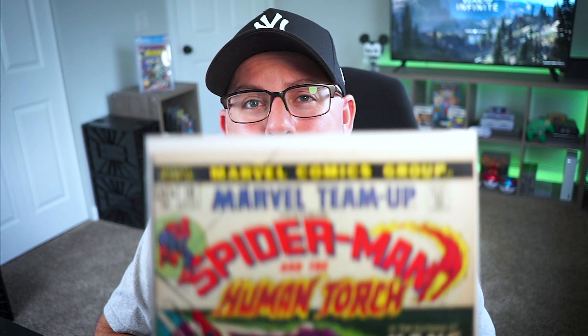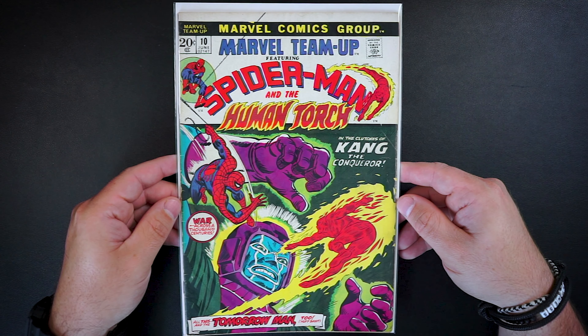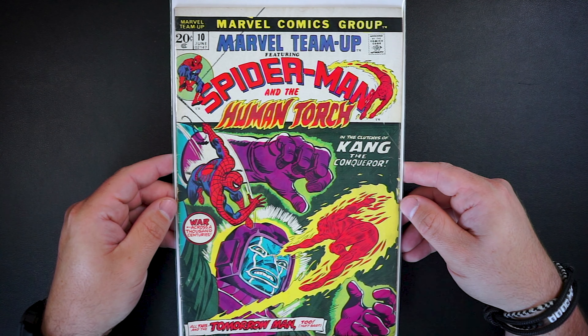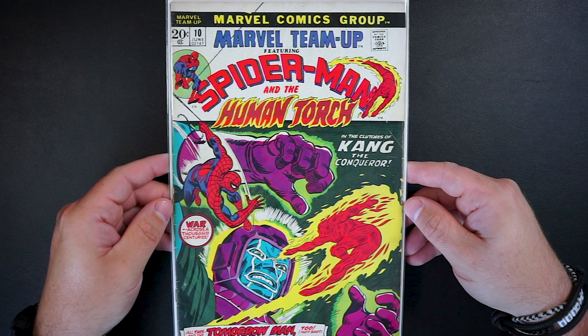Next up is Marvel Team-Up issue number 10. Awesome Marvel Team-Up here featuring Spider-Man and the Human Torch in the clutches of Kang the Conqueror. Kang has been getting a lot of love with all the recent announcements and I thought that this one was an awesome book and cover. While it's not in the best shape, it still looks pretty nice and it's a great book that I won for just $4.